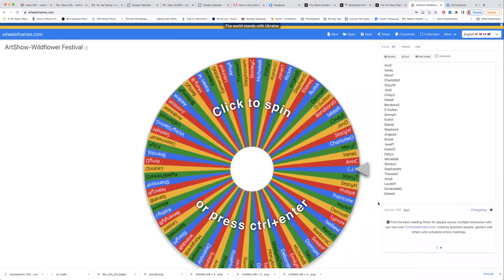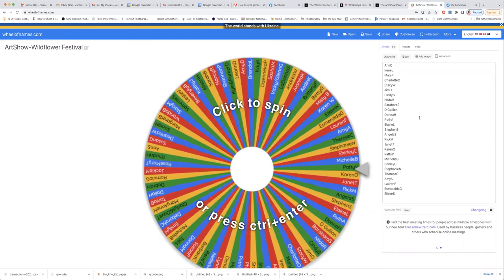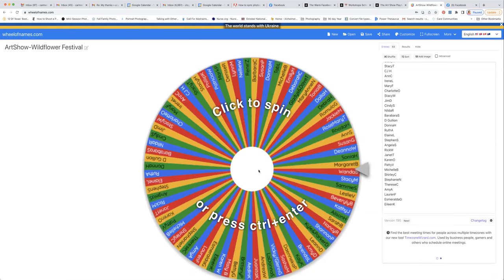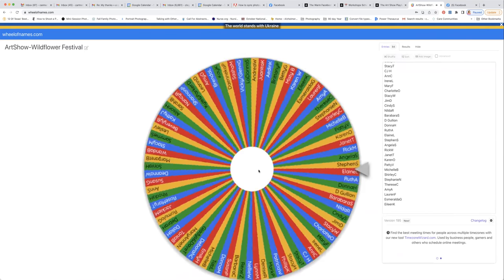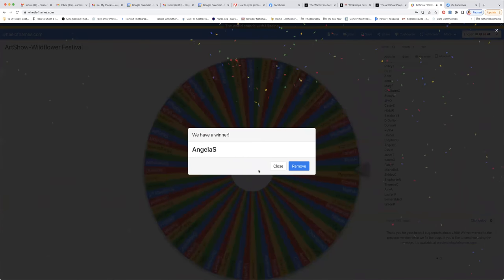What I use is wheelsofnames.com. Everybody's entered here — 84 names. I'm just going to drum roll and press here and let it spin. We have Angela S. as our winner! I will contact Angela S. — she is our winner for our beautiful blue heron piece, and I will be mailing this to you, Angela.